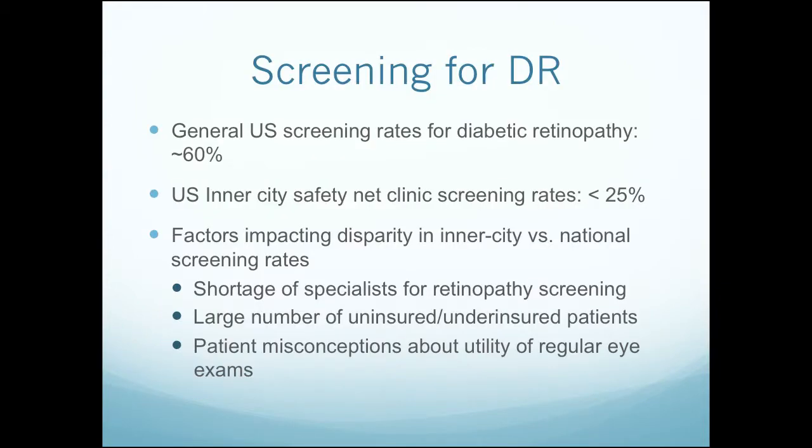That's why this is a great disease for us to screen for — we can treat for it and act on it when we catch it early enough. The general U.S. screening rates for diabetic retinopathy are still not great, approximately 60%. But the U.S. inner city safety net screening rates drop far lower, less than 25%. In DHS, the last time we looked, given some inexactness, we were ranging around 25 to 30%.